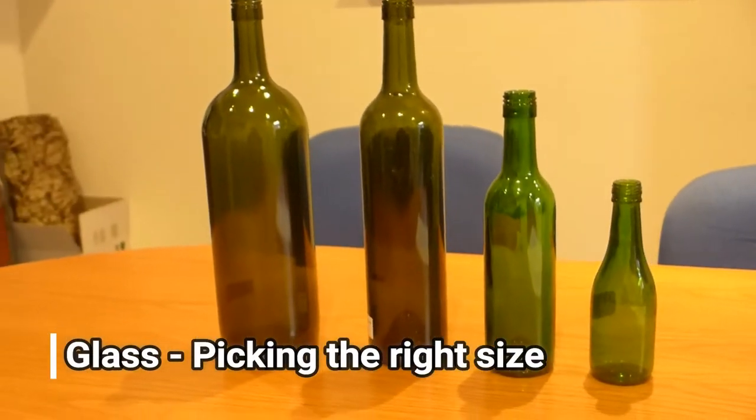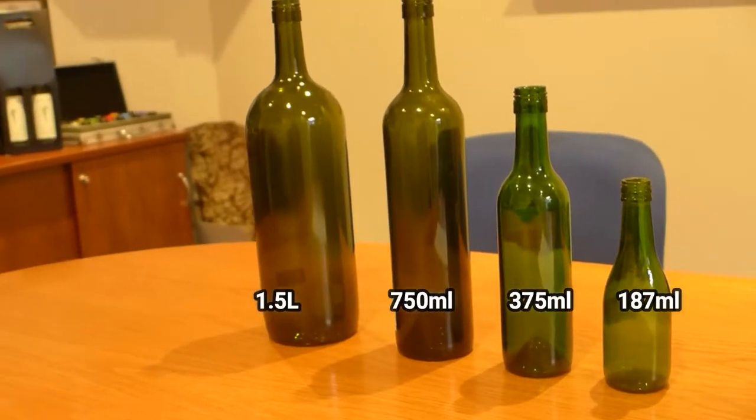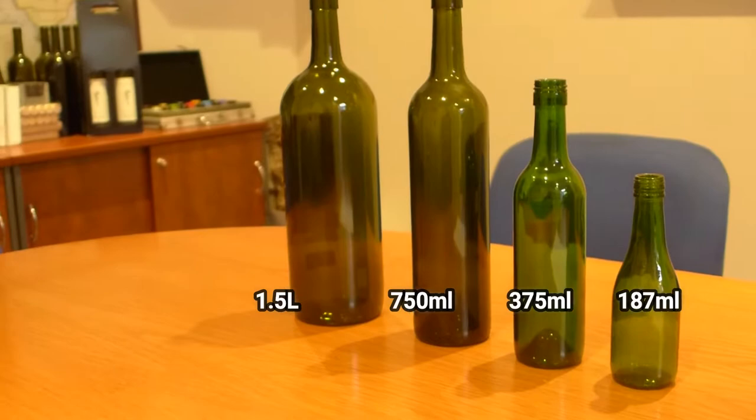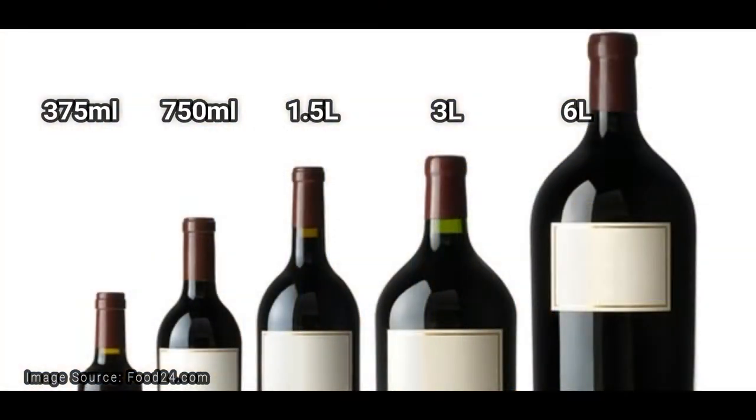Wine bottles come in different sizes: 187ml, 375ml, 500ml, the standard 750ml, 1.5 litres, 3 litres and 6 litres.